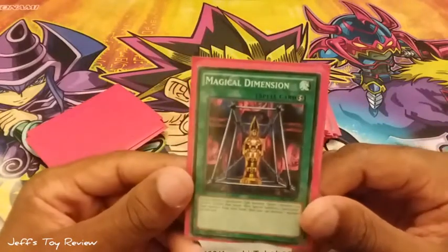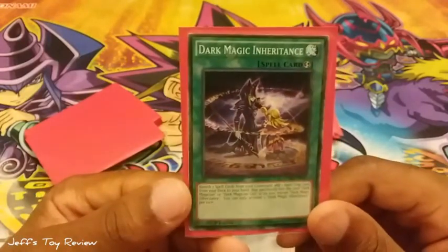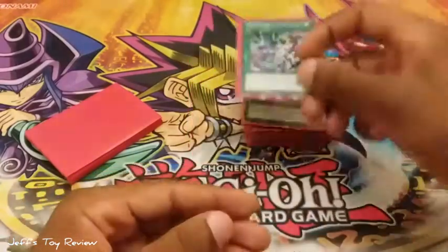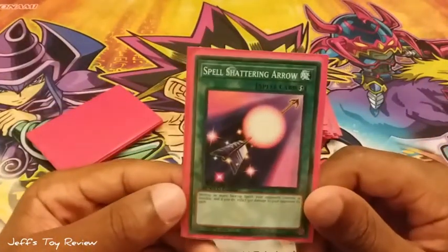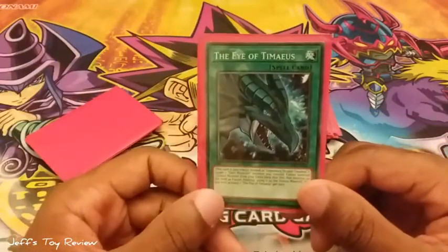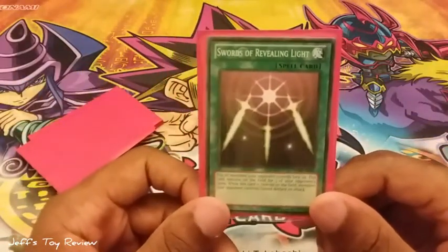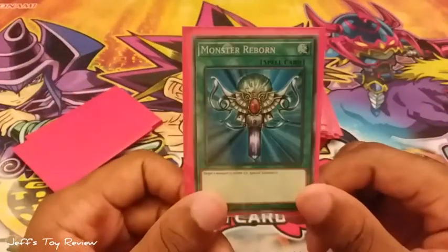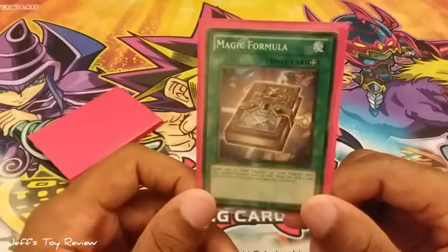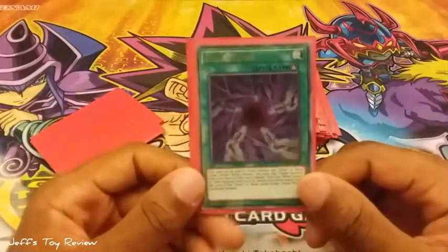Dark Magical Circle. Magical Dimension. Dark Magic Inheritance. Dark Magic Attack — destroy all spell and trap cards. Spell Shattering Arrow. The Eye of Timaeus. Swords of Revealing Light. Monster Reborn. Magic Formula. Thousand Knives. Chaos Form.